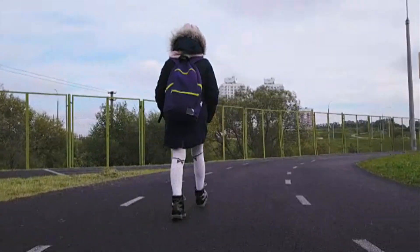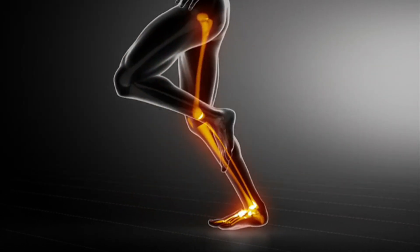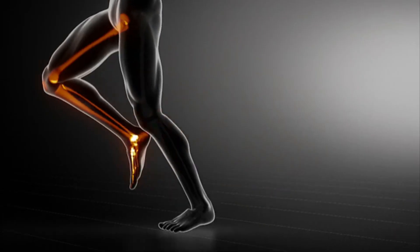With every step you take, these muscles contract and relax, propelling blood upwards against gravity. This dynamic action is pivotal in maintaining optimal blood circulation, especially in the lower extremities.